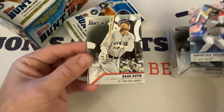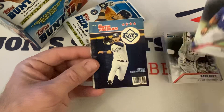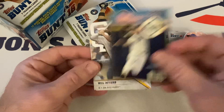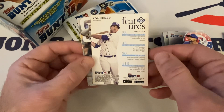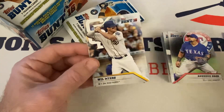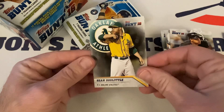Christian Yelich starts out, Babe Ruth — the Babe. And a Program insert this time with Kevin Kiermaier. Pretty cool stuff — it's like a magazine index. Will Myers, Jose Abreu, and Sean Doolittle with the Oakland Athletics.